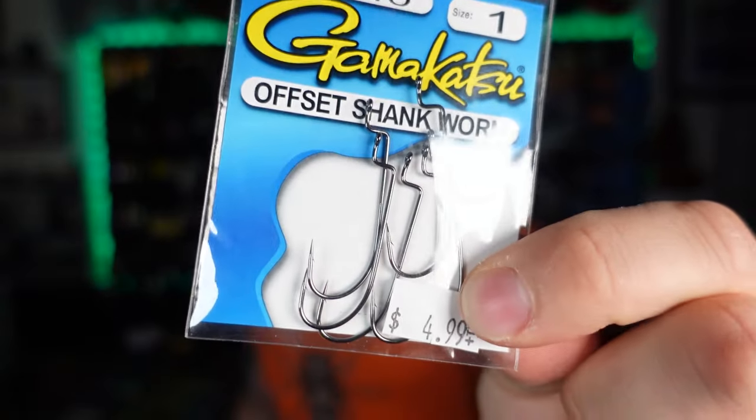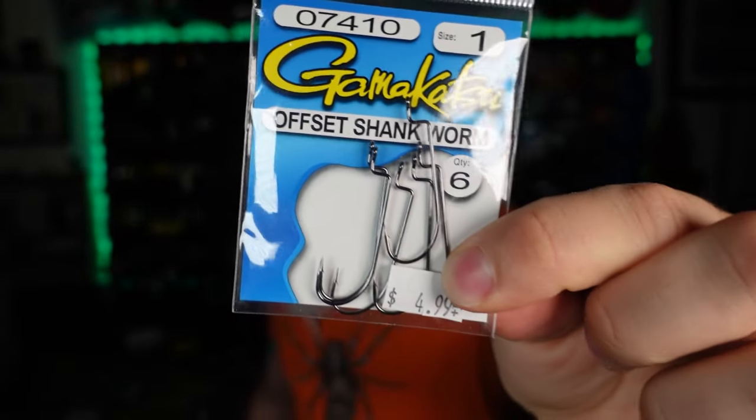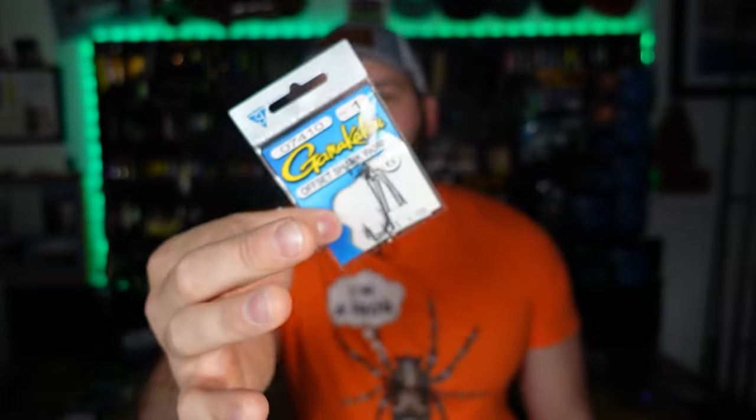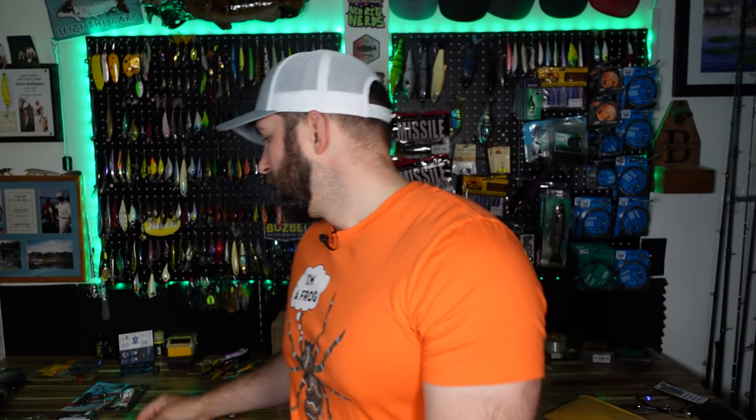The other hooks I picked up are these Gamakatsu size one offset worm hooks. I grabbed these for BFS specifically so that I could use them with the jack worm for Mule Fishing — I want to give that a shot. I would have gone size two, a little bit smaller, but they just didn't have them. One of the things you run into with smaller shops is that you're not going to necessarily have that big wide variety selection. I just thought it was cool that they even had this semi-ultralight offering.